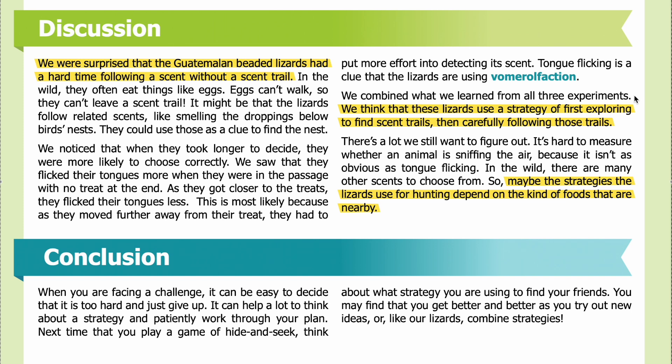Combining what we learned from all three experiments, we think these lizards use a strategy of first exploring to find scent trails, then carefully following those trails. There is still a lot to figure out — it's hard to measure whether an animal is sniffing the air because it isn't as obvious as tongue flicking. In the wild, there are many other scents to choose from, so the strategies lizards use may depend on the kind of food nearby.